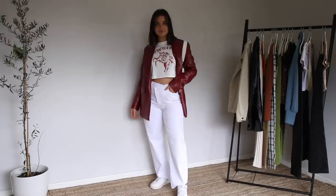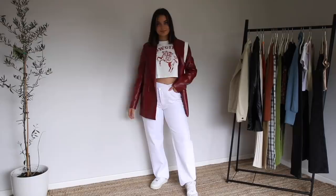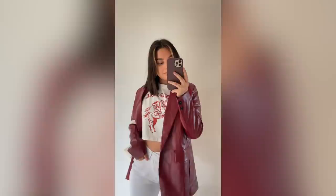Sticking with that red blazer, I've just swapped out the sweater vest for this little cropped cowgirl top. I am so in love with this outfit — I have been wearing it to absolute death lately. The red in the top and the red in the blazer match so nicely, and just chef's kiss. Love it.